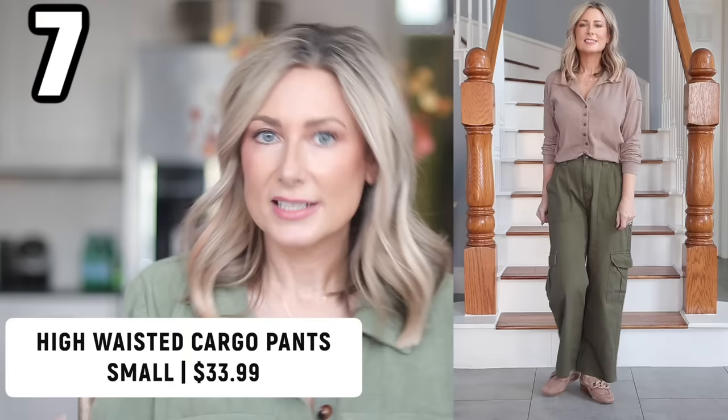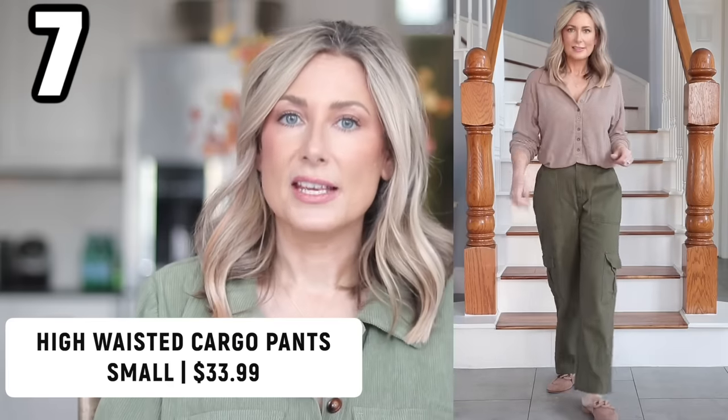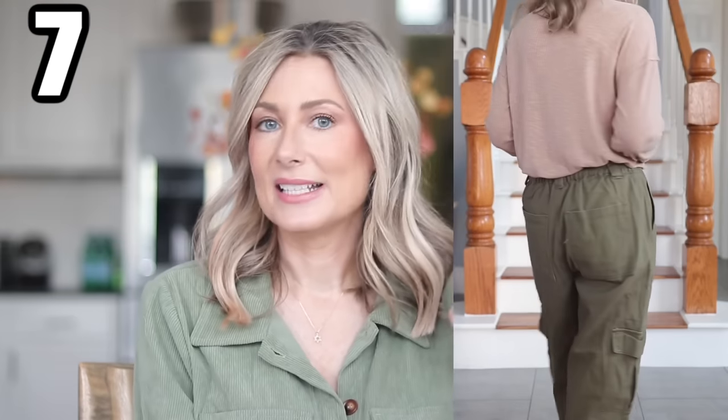On to the next cargo pants. This is a very very popular brand on Amazon — I've shared stuff from this brand before. These run very short, so if you are 5'4" or under you may love these because they might be exactly what you're looking for. I feel like they're a little too short on me even to wear with flats. They come in eight colors, and I am wearing the size small. They go up to extra large, so the size range isn't as large, but it is an option especially if you need something in a shorter length. These also have a button or snap front with an elastic waist in the back.